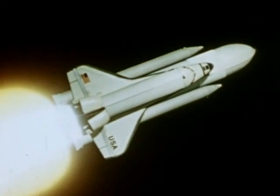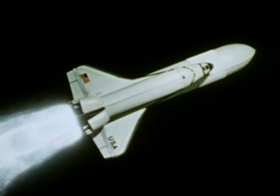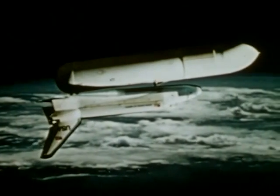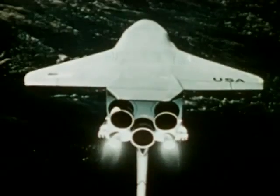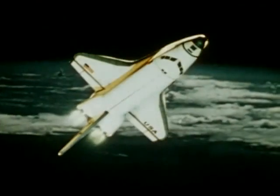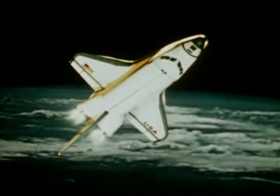The main engines and the solid boosters fire simultaneously. The two solid rockets burn out and separate. They parachute into the ocean and will be recovered and later used again. Now the main engines are cut off and the external tank is jettisoned. The tank will fall into a remote ocean area — it is the only expendable element and will not be recovered. The orbital maneuvering system is fired and the space shuttle goes into orbit.